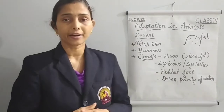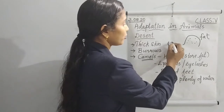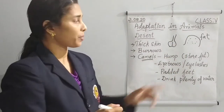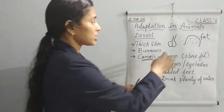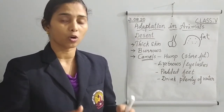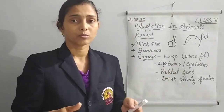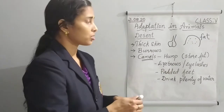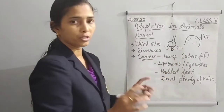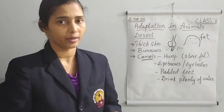Camels also have padded feet. Some animals like cows have padded feet as well. These padded feet are covered with skin and help the camel walk safely on the sand. The padded feet prevent them from sinking into the sand, so they can walk properly on it without sinking down.